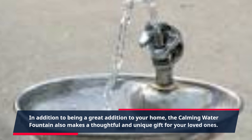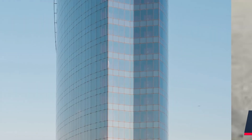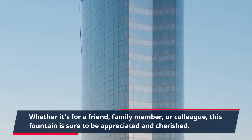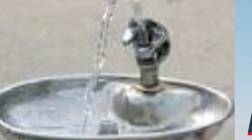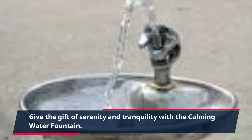In addition to being a great addition to your home, the Calming Water Fountain also makes a thoughtful and unique gift for your loved ones. Whether it's for a friend, family member, or colleague, this fountain is sure to be appreciated and cherished. Give the gift of serenity and tranquility with the Calming Water Fountain.